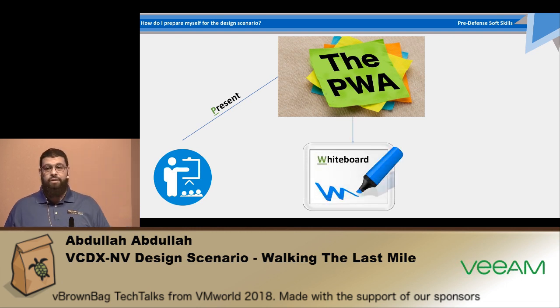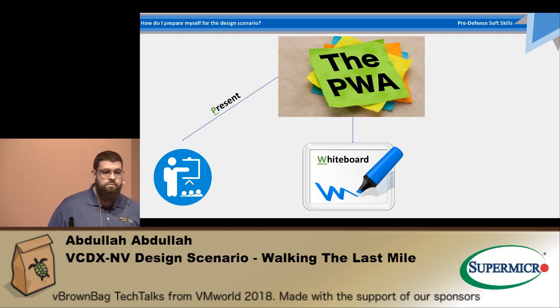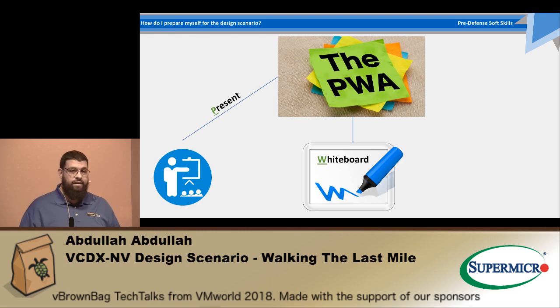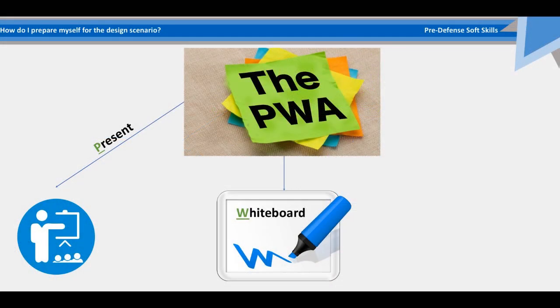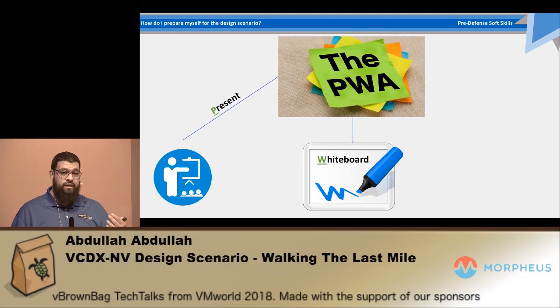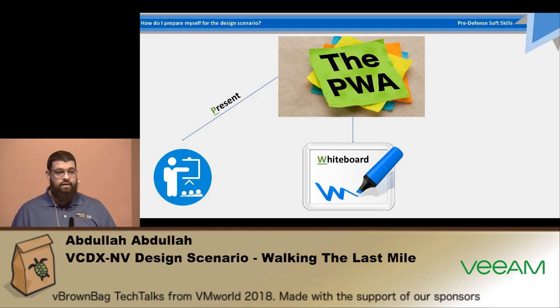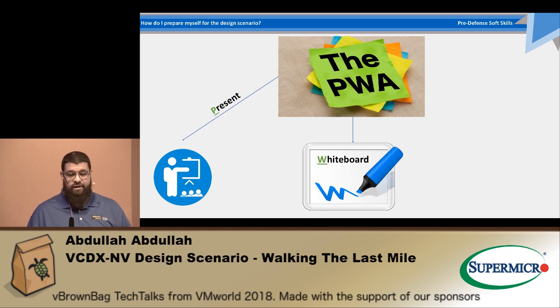The next thing would be your whiteboarding skills. Because I travel a lot, I hung a whiteboard at home but also carried a small mini whiteboard while traveling. Every time I saw a diagram of interest related to the technology I do, I'd just practice drawing it. In that room you do not have the time to think a lot, so your hand needs to be quick at drawing diagrams. The only way to do that is to practice, practice, practice. Having a whiteboard as a companion is very important.